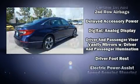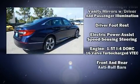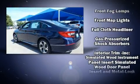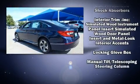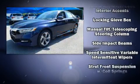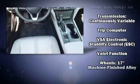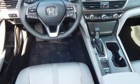Honda ensures the safety and security of its passengers with equipment such as dual front impact airbags, front and side impact airbags, traction control, brake assist, ignition disabling, an emergency communication system, and four-wheel disc brakes with ABS.